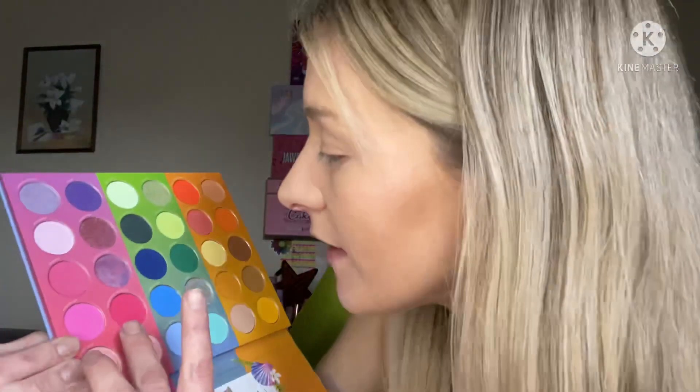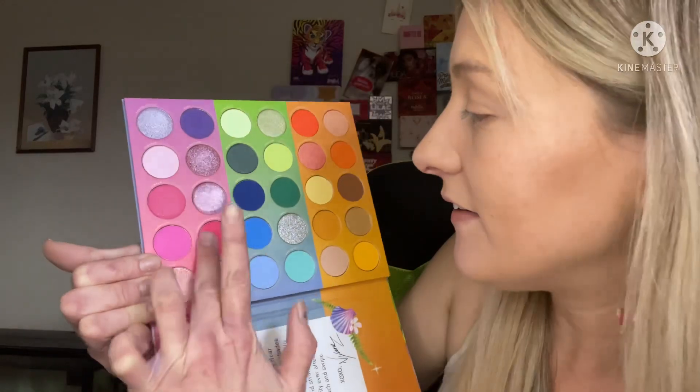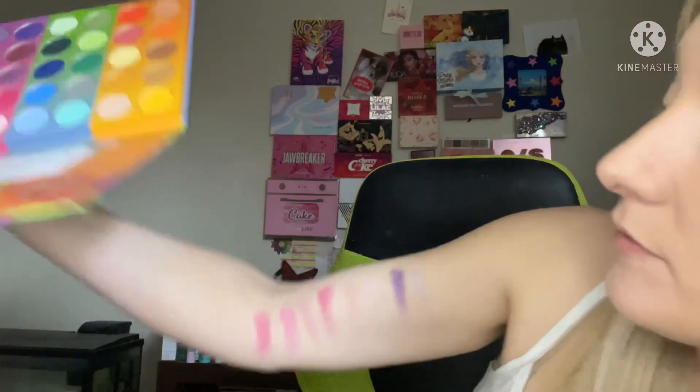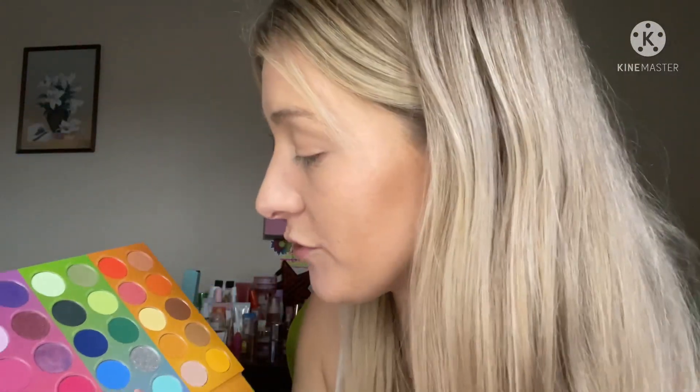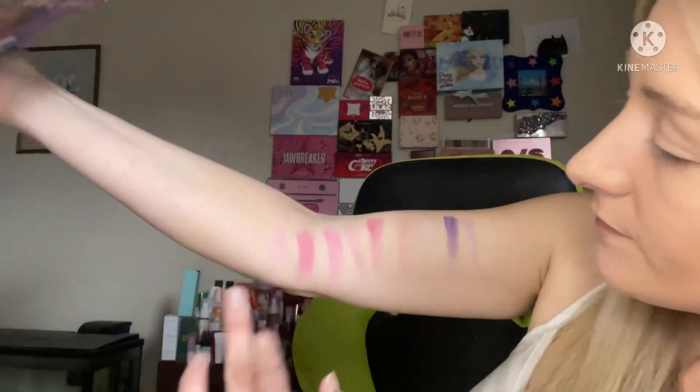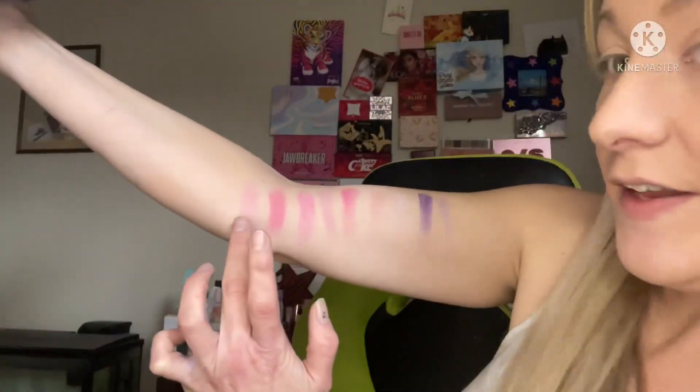And then Gorgeous Gangsta. Well, at least I get to see which ones are good and which ones aren't. Fairy Tale — well, not gorgeous, you know what I mean. There's Fairy Tale right here.